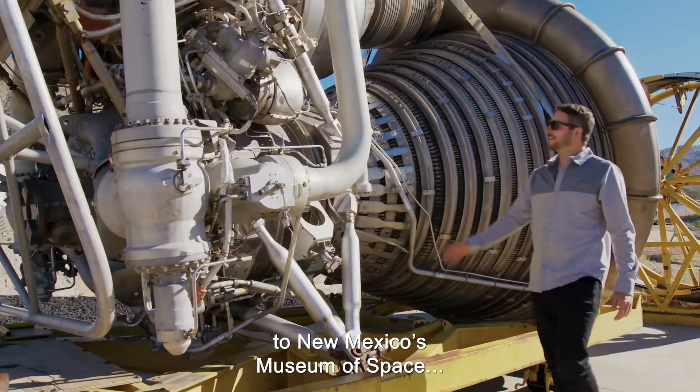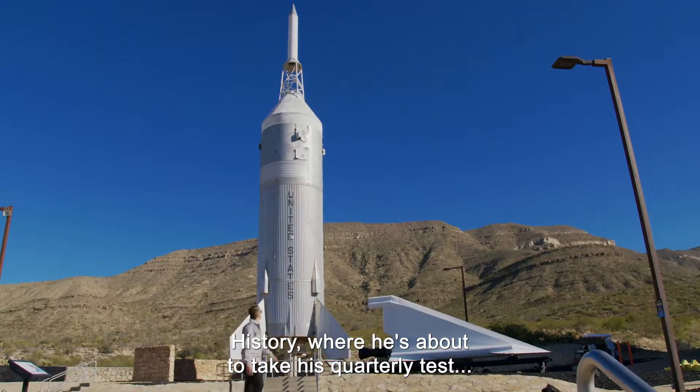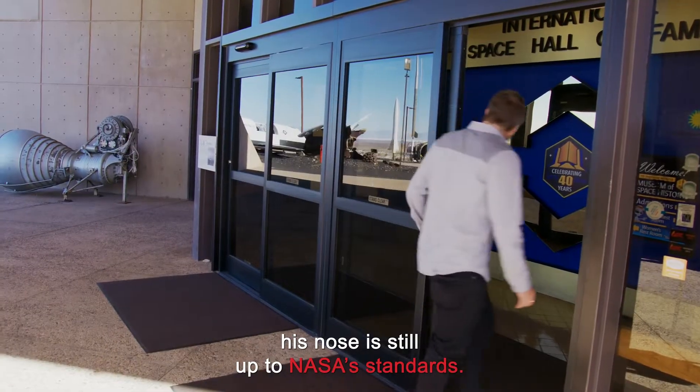I've tracked George down to New Mexico's Museum of Space History, where he's about to take his quarterly test to check that his nose is still up to NASA standards.